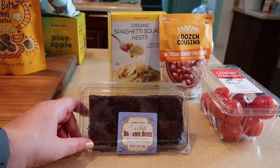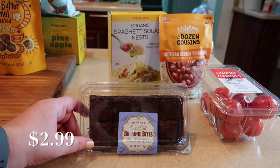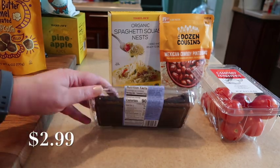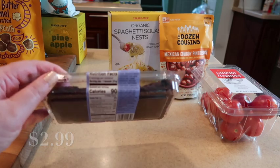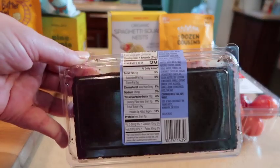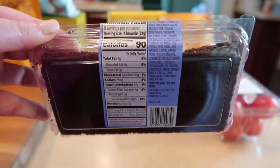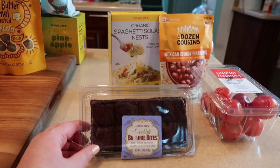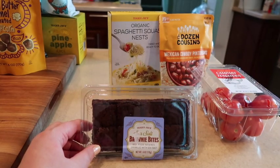Alright, enough of the healthy items — let's move on to desserts. The sea salt brownie bites are in. Here is a shot of the bottom and back. These are better than their regular ones; I really like the little bit of salt on top — it adds a great depth of flavor.